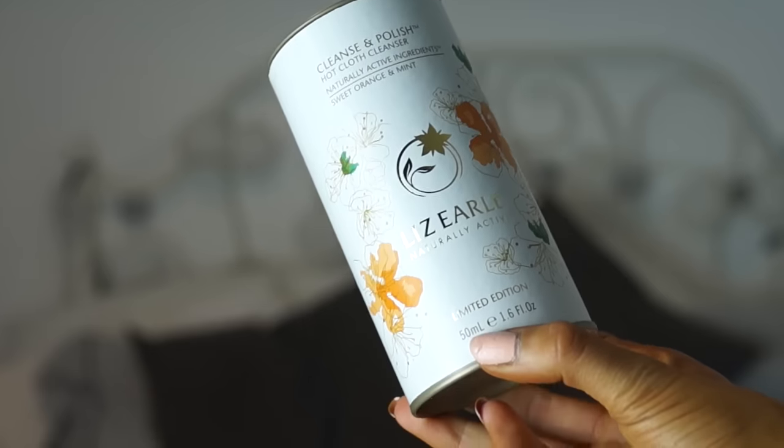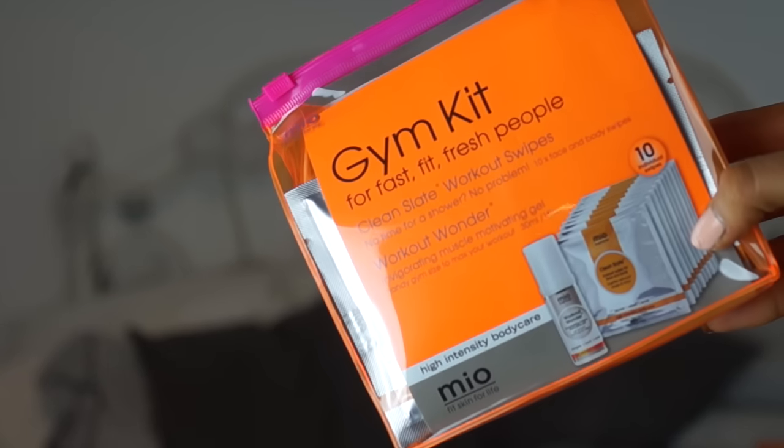A brand which I think is really up to it this Christmas is Liz Earle. Everything looks so cute and the packaging is amazing. This is their cleanse and polish cleanser that everyone loves, but it's a special sweet orange and mint version — this is only like £9. And this is a little nail varnish, which is only about £8. Liz Earle is a really good natural brand and everything's really affordable for Christmas this year. If you're someone who likes the gym or you know someone who likes the gym, I love this gym kit by Mio. It's got Invigorating Muscle Gel, workout wipes and stuff. I love the packaging it comes in as well.